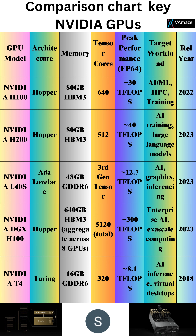NVIDIA H200 Hopper: 80GB HBM3 memory, 512 tensor cores, 40 TFLOPs. Targeted at AI training, particularly large language models, released 2023.